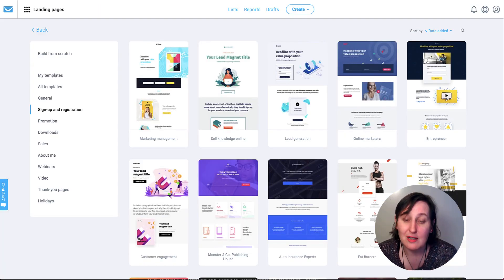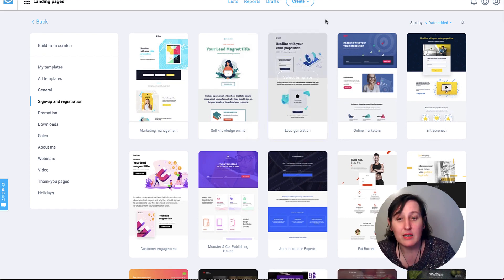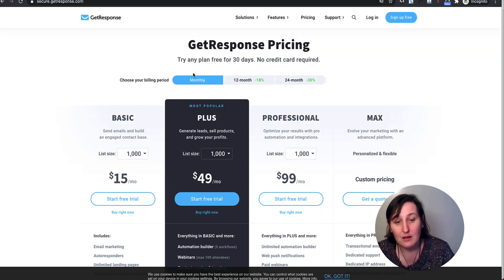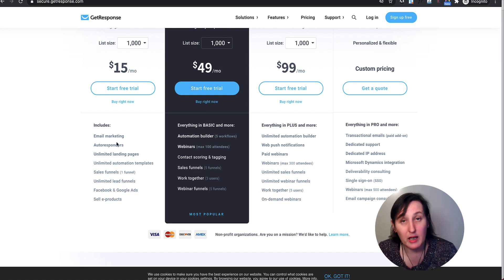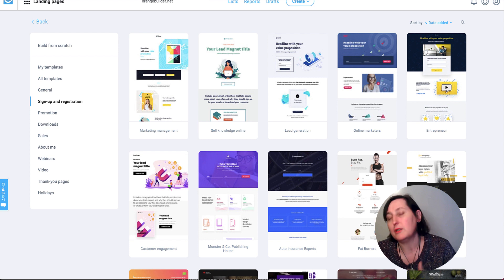GetResponse is another company that also does landing pages. They have a 30-day trial and the first monthly plan is $15 a month — you get a 30-day trial and unlimited landing pages. You can also do Facebook and Google ads and sell e-products on your landing pages. So if you want a solution for creating landing pages and selling e-products, look at your autoresponders because you've probably already got a solution there.